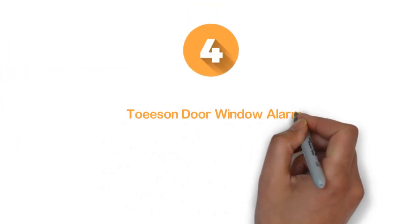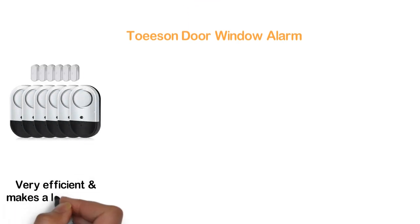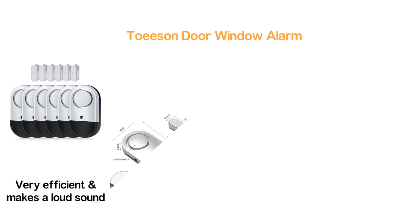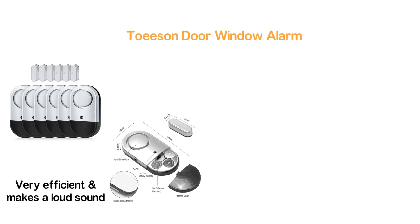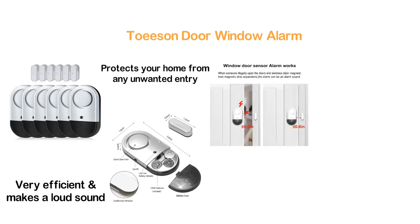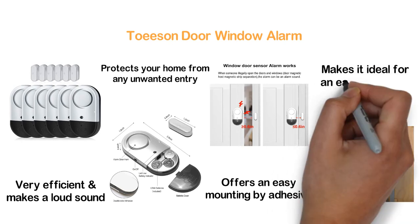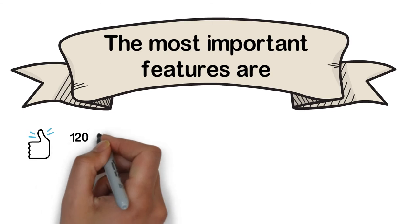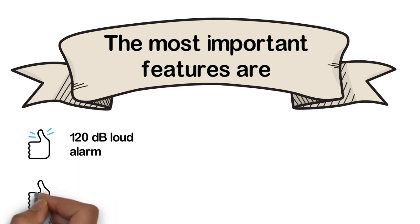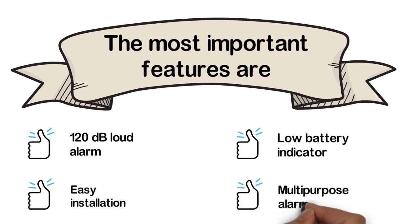Here is item number 4: Toisan Door Window Alarm. The sensor of this window alarm is very efficient and makes a loud sound when someone illegally opens doors or windows. It protects your home from any unwanted entry and ensures your children's safety as well. It offers easy mounting by adhesive and the ultra slim design makes it ideal for easy mounting. The most important features are: 120 decibels loud alarm, easy installation, low battery indicator, and multi-purpose alarm.